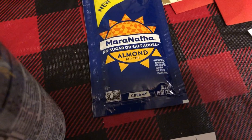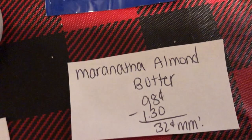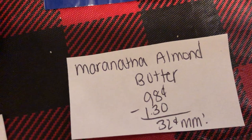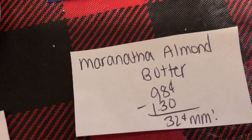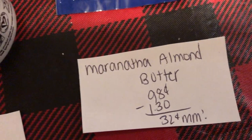The next deal is on the Marinate Almond Butter. It is $0.98. You're going to get 315 kicks from Shopkick, which is equivalent to $1.30, making it a $0.32 moneymaker.